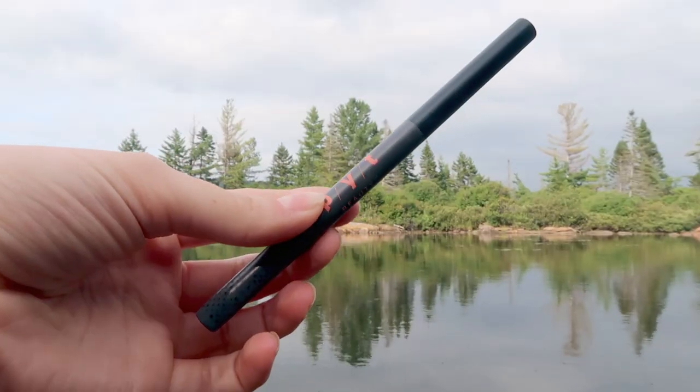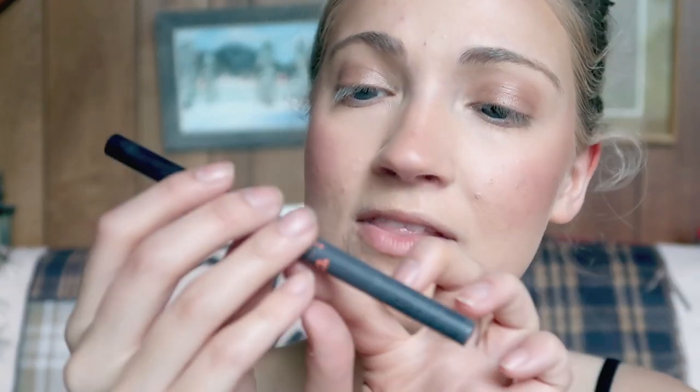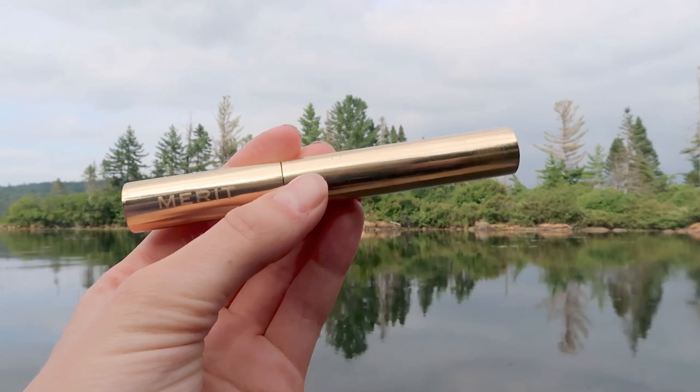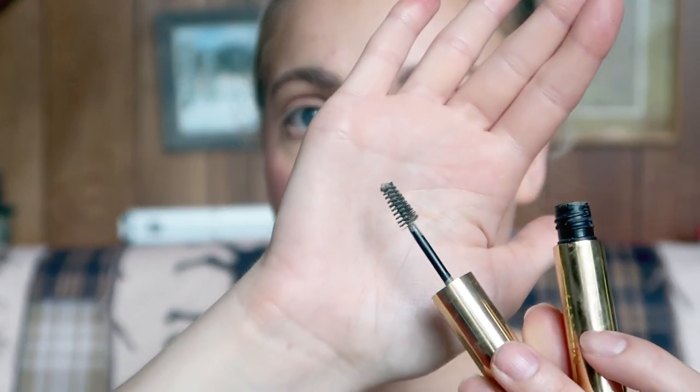For eyebrows, I'm going to use the PYT POV Brow Pencil in the shade Blonde — it's a really nice taupe-y type of shade. If you normally go for a taupe eyebrow pencil, I think the shade would work really well for you. Another eyebrow product I've been using a lot recently is the Merit Beauty Brow Pomade, also in the shade Blonde. It's great for a quick eyebrow look — it's like a brow gel type of product and I really enjoy it.